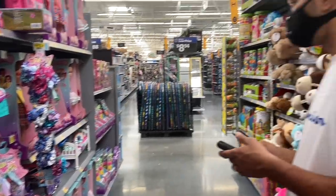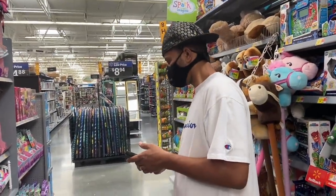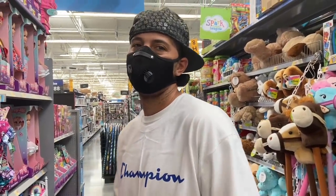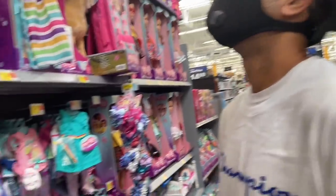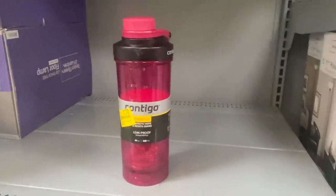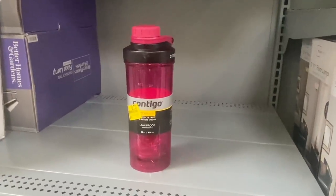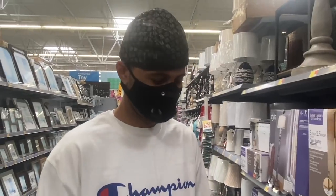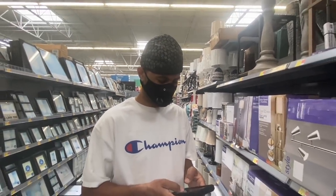Welcome to another Angel on the Go video! Today we are at Walmart, and the first item we found is right here. We are going to find the best deals on YouTube today.